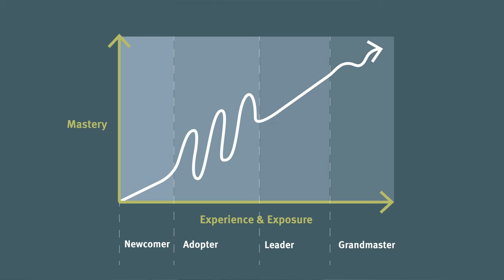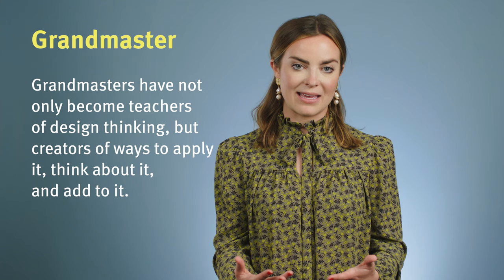Which leads me to our last phase: grandmasters. Practitioners at this stage have not only become teachers of design thinking, but create new ways of applying it, thinking about it, even adding to it. The practice of design thinking is so embodied in their behavior, they seldom have to think about applying it. Grandmasters view design thinking as a flexible, dynamic toolkit. They don't stick to prescribed or branded versions, and more often pull tools or activities from other realms, like service design or business strategy. Grandmasters' defining characteristic is the ability to critically reflect on their practice, enabling them to judge what's useful and potentially depart from traditional ways and activities of design thinking.